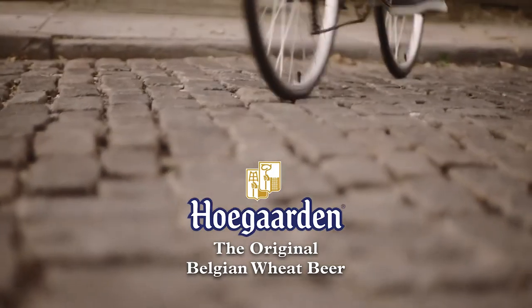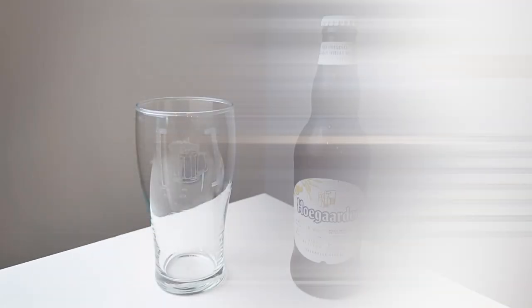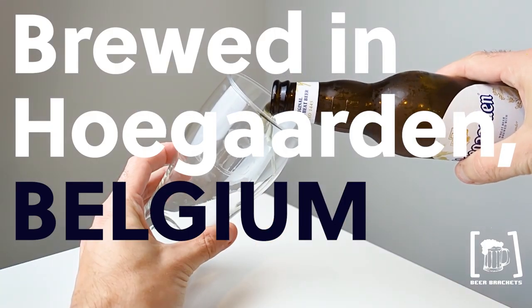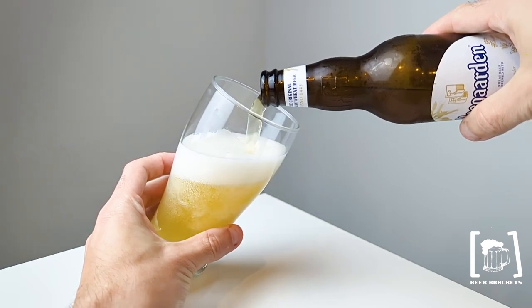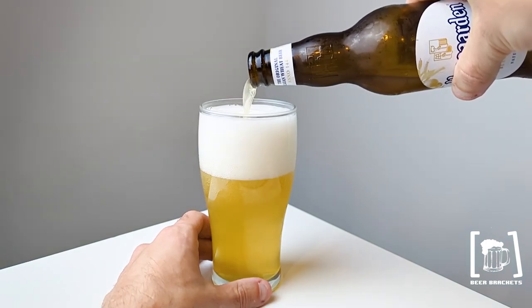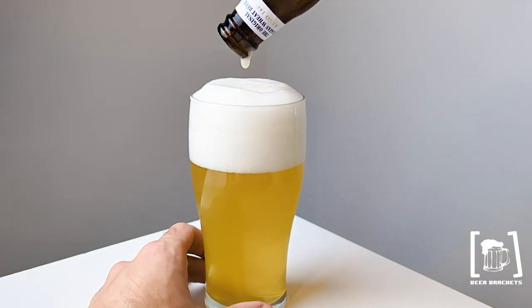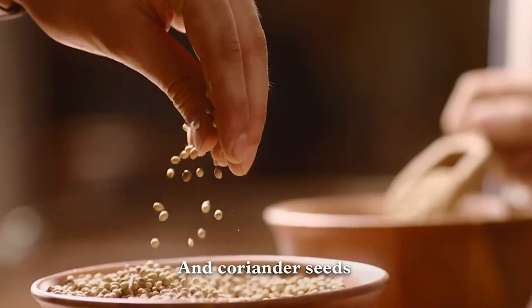Welcome back to Beer Brackets everybody. Today we're looking at this beer — we have been talking about reviewing this beer for years. This is one that we've wanted to get to, obviously an extremely recognizable brand in the beer world, or as it's pronounced on the website: 'Who Garden,' not 'Hole Garden.' Naturally cloudy, as it says here — a wheat beer brewed with coriander and orange peel, which we'll talk about in a moment. I'm so excited for this one.